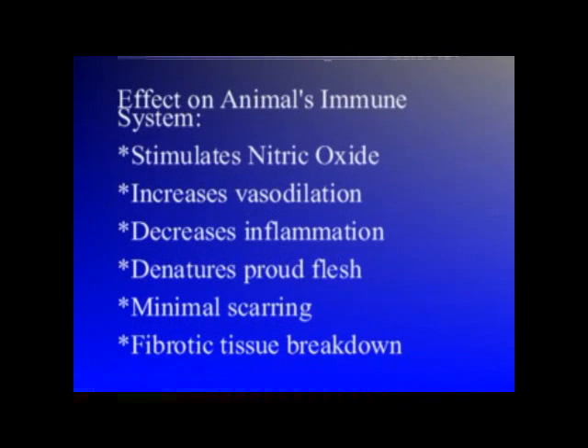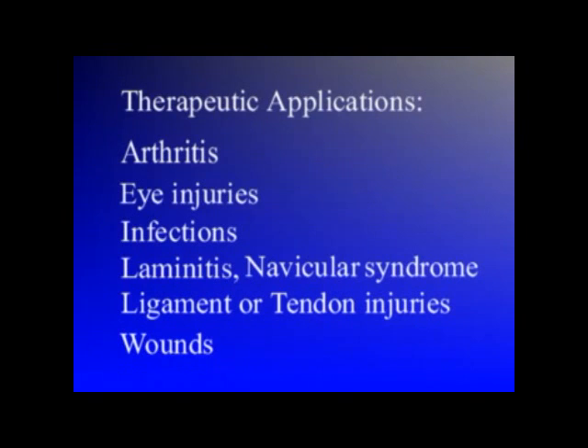The energy produced by the IG-2000 is absorbed by the cells of the body. This stimulates a gas called nitric oxide. Nitric oxide is a cell communicator found in all species. This nitric oxide gas in turn modulates the animal's immune system to help fight infection, promote healing, or reduce pain and inflammation associated with many diseases.